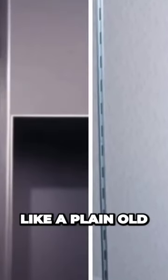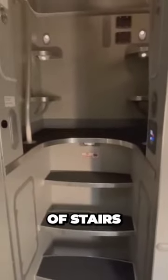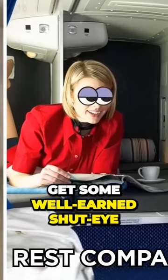While it might look like a plain old storage cupboard, these doors actually lead to a completely secret room. Up an extremely narrow flight of stairs, flight attendants will reach what's known as a rest compartment, which is specially reserved for the cabin crew to get some well-earned shut-eye.